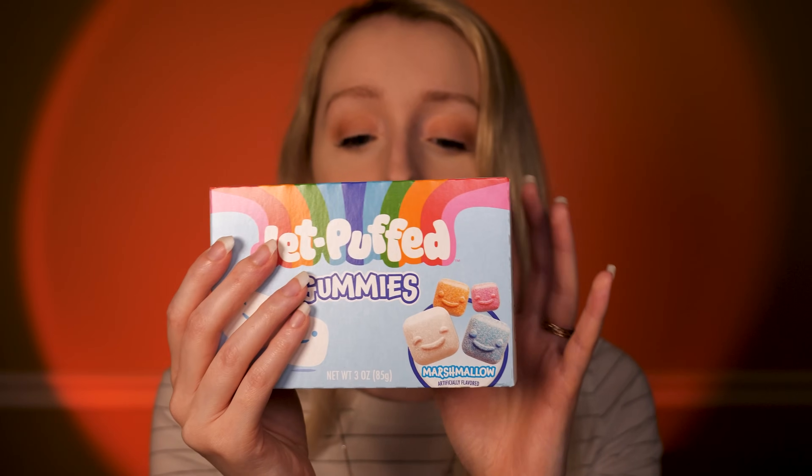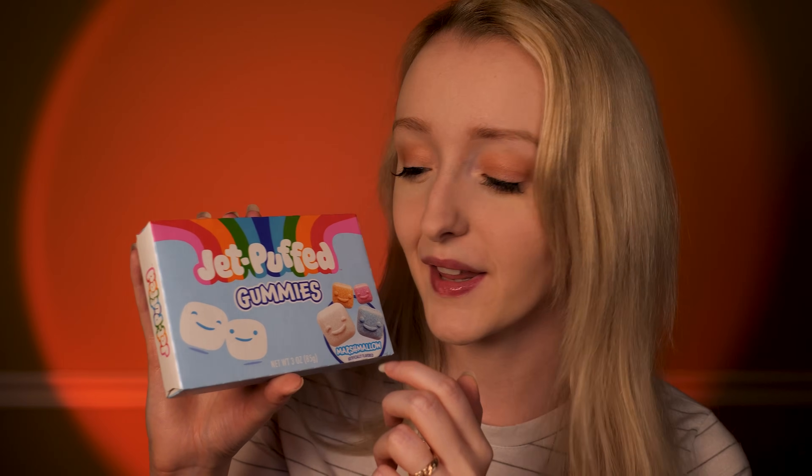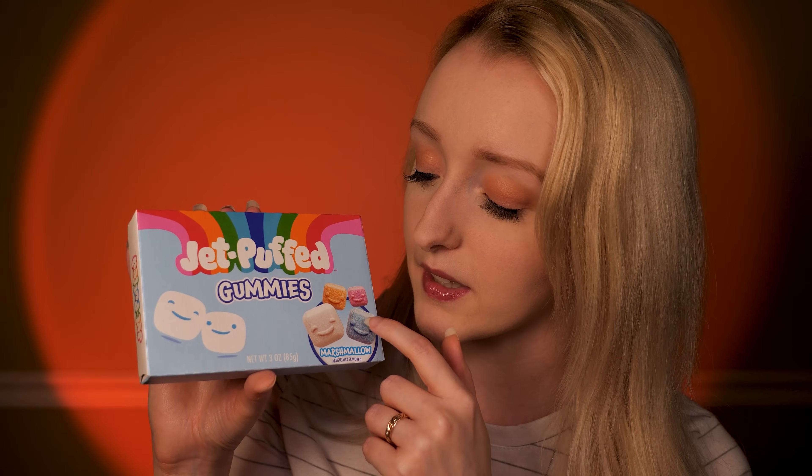So if I remember correctly, you previously purchased the Jet Puffed Gummies in Blue Raspberry and Marshmallow. And what did you end up thinking about those? You liked them? Good. So this is a similar product. This time it does not have Blue Raspberry — it's just the marshmallow flavor. But the characters this time are a little different. This isn't their winter packaging, this is just their all year round packaging.